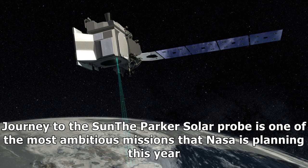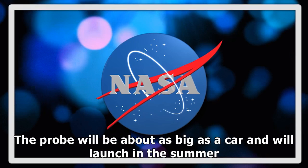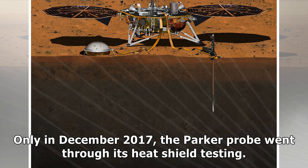Journey to the Sun: The Parker Solar Probe is one of the most ambitious missions that NASA is planning this year. For the first time ever, humans will be sending a probe into the Sun's atmosphere, about 4 million miles from its surface. The probe will be about as big as a car and will launch in the summer. Only in December 2017, the Parker probe went through its heat shield testing.